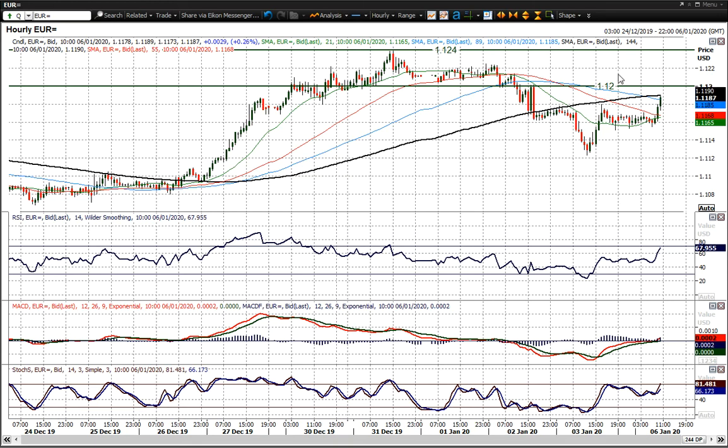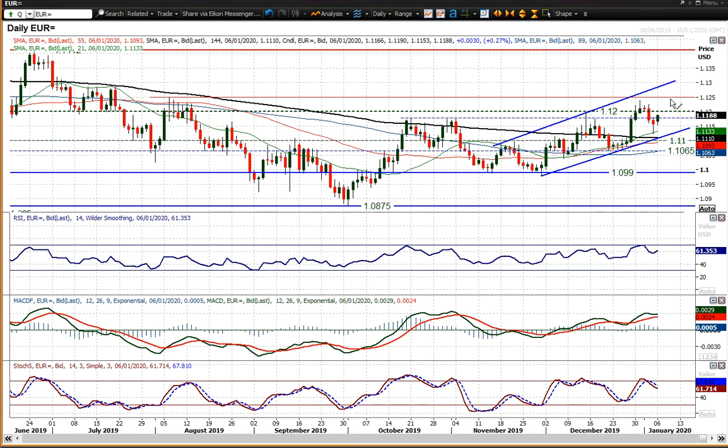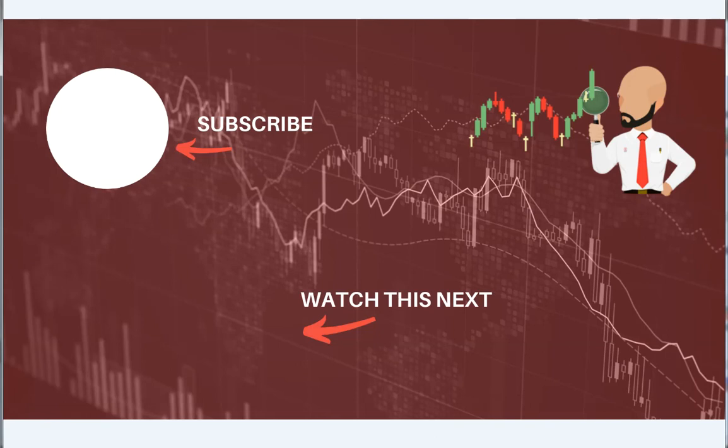A closing move above the 1.12 figure would put us back in the realms of positive configuration within this uptrend channel. The 1.12 figure would be a trigger for certainly testing 1.1240 and then possibly further gains in due course. We're still looking at buying into weakness within this uptrend channel. Volatility is still playing out with regards to how the dollar moves, and the dollar is under pressure — so any weakness is seemingly still a chance to buy Eurodollar. Good luck in your trading. Click here to subscribe to our analysis videos and go to our website to sign up for our webinars.